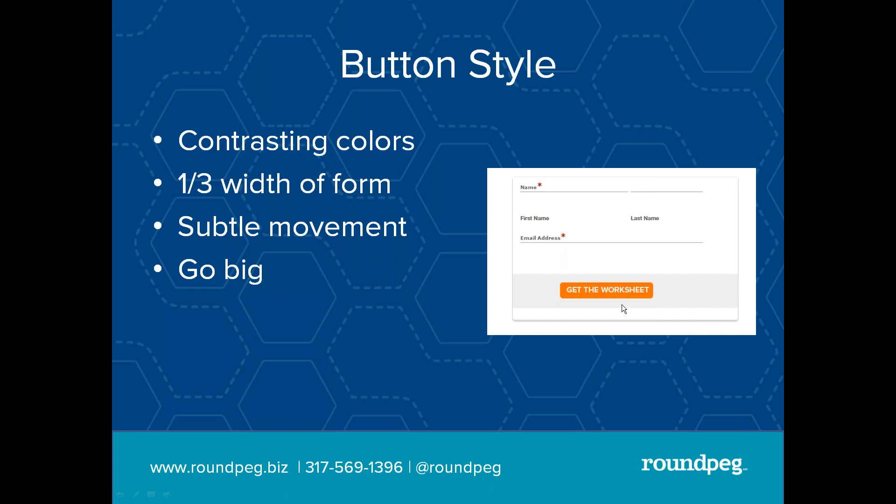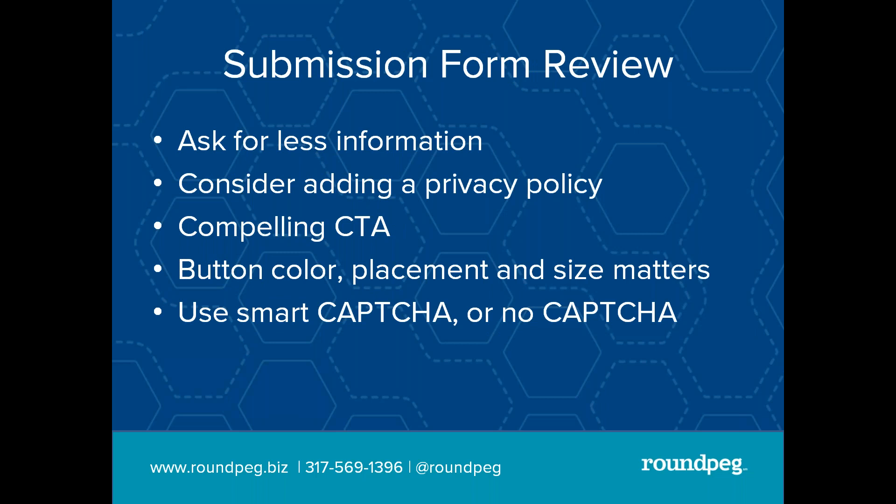Make the button about a third the width of the form, and it's nice to have subtle movement — sometimes you roll over a button and it changes color or it moves a little bit. If you really want to get their attention, don't be afraid to go big. Look at two buttons: which one are you going to be more likely to click? Ask for less info. Consider adding a privacy policy if you're asking for a lot of information — 'We promise we're not going to use your information or sell it to third-party vendors.' It can be in very small print, but some people still won't submit contact info without that reassurance.